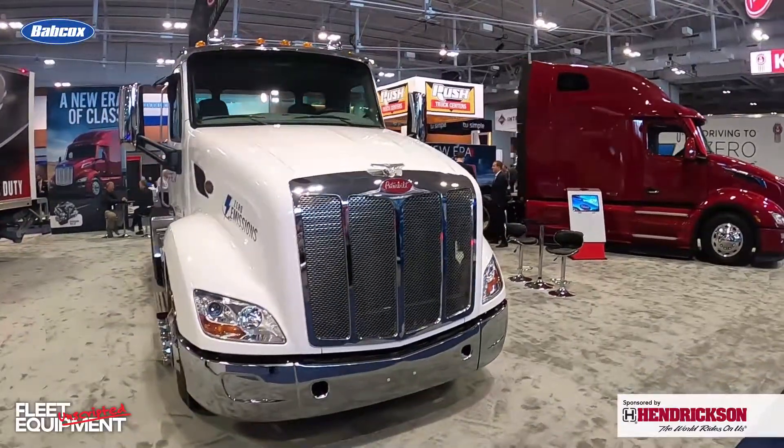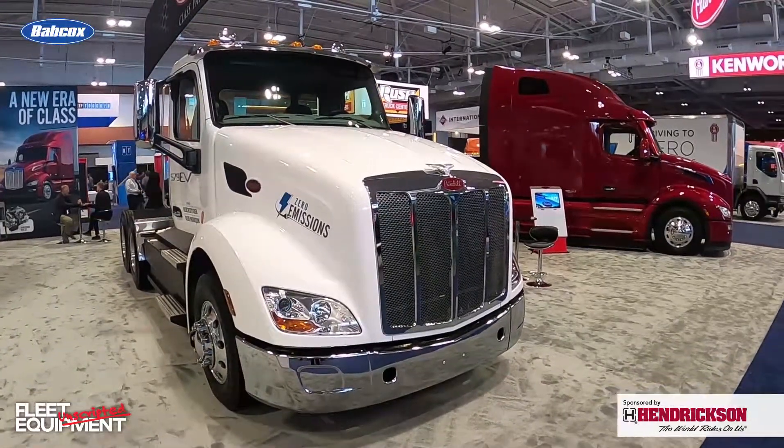I am at the ATA MC&E show in Nashville. I've got the Peterbilt booth behind me. We are going to swing into the booth and get a closer look at the Model 579EV. We've seen it at a couple shows, but now we're going to take some time, get into the specs, talk about range anxiety, talk about the impact on drivers, and hear about Peterbilt's experience as this rolls out to customers. Come along and let's see what we can find out.